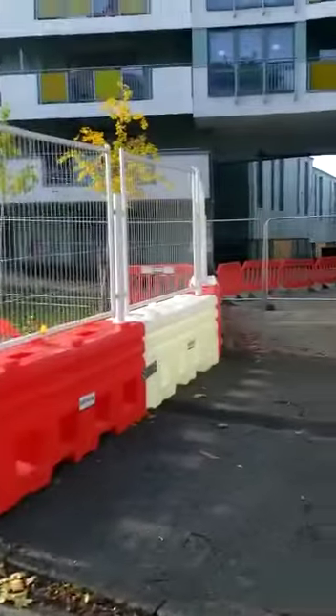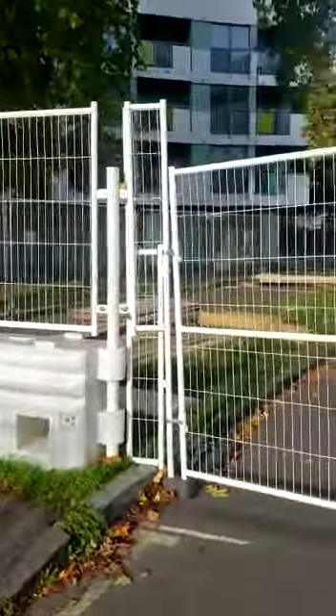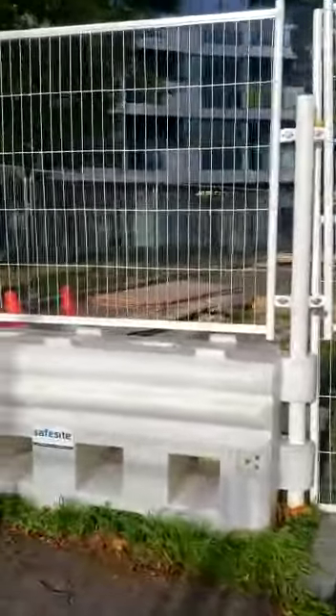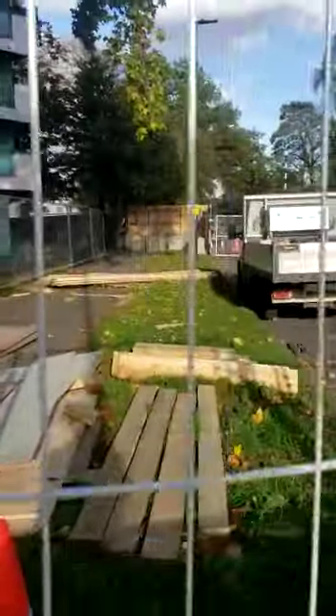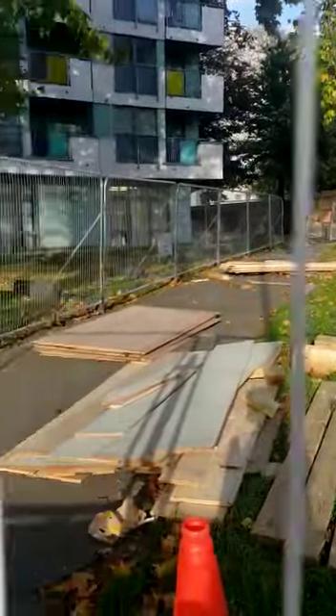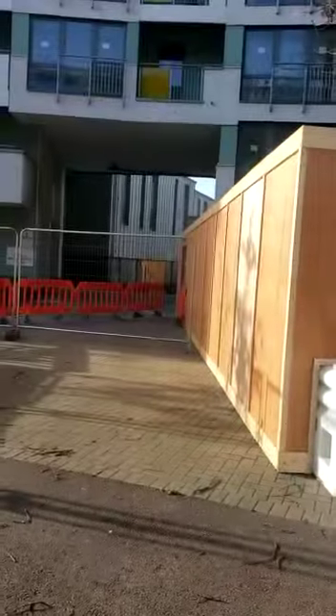Hello everyone. This is the front of 44 Clarence Avenue. Currently they've completely blocked up the whole of the pavement so that the workmen can put their fence up — so this is all blocked. All the trees are behind the fence; lovely huge trees are all behind the fence and it's all cordoned off.